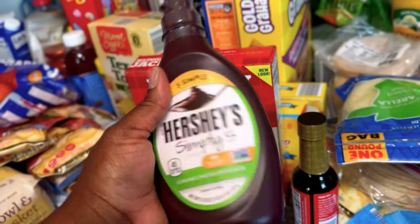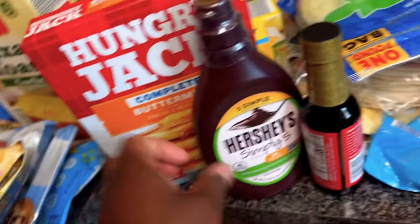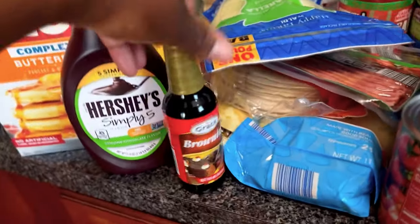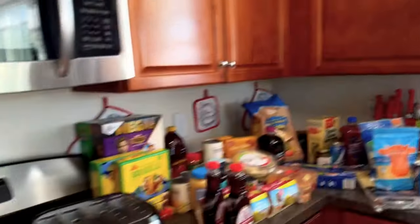We have Hungry Jack pancakes and Hershey syrup — I made sure to get the Hershey syrup that did not have high fructose corn syrup in it. We don't do that ingredient in this house. I have some browning — this is what I use in my Jamaican dishes, and I will have a designated cupboard for all of my Jamaican stuff.